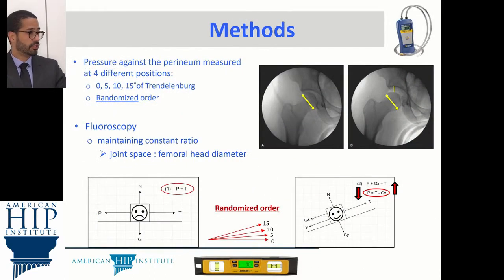Different positions were measured — 0, 5, 10, and 15 degrees of Dr. Denenberg — and this was done for every patient but in a randomized order to reduce the bias of ligament stretching. Fluoroscopic guidance was used to ensure constant distraction during each measurement.